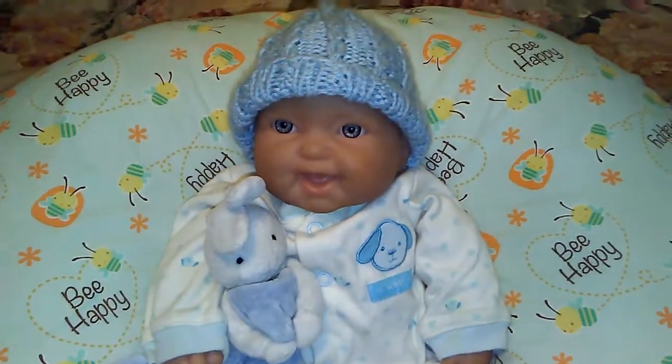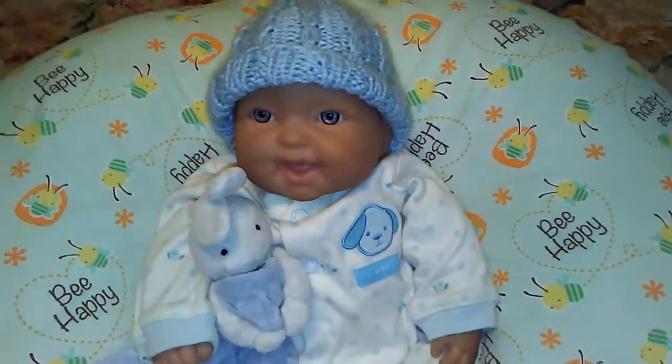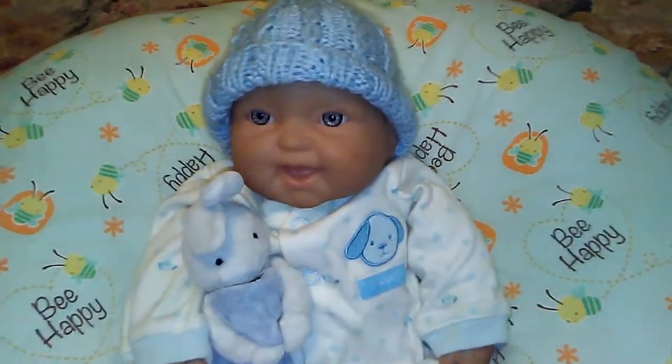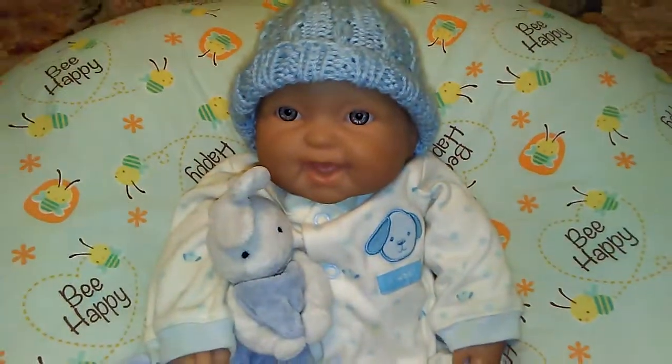I just wanted to show you how sweet this little baby is looking. And remember guys, you're never too old for dolls. Thanks for watching and I think the outfit matches those blue eyes perfectly. Bye guys.